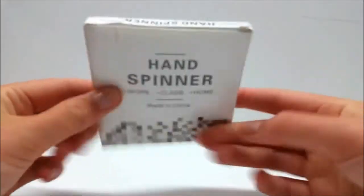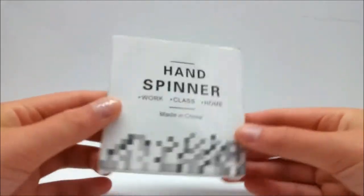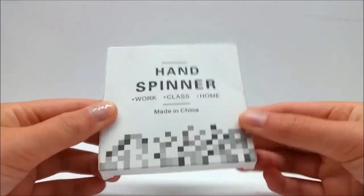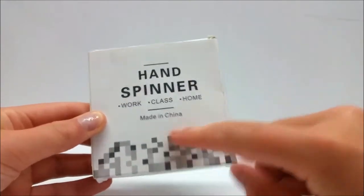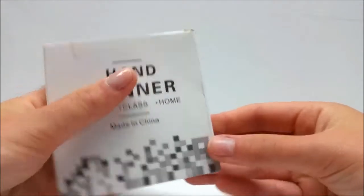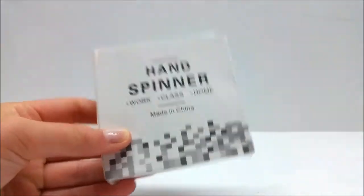I am here with a fidget spinner and today I'm going to be telling you guys how you can win this incredible glow-in-the-dark fidget spinner. It was made in China, it just came in the mail, and I am so excited to do this giveaway. I'm gonna tell you guys how you can enter the giveaway in just a few moments.